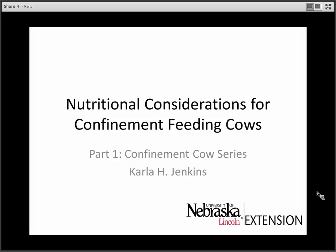This is Carla Jenkins. I'm the cow-calf range management specialist for the University of Nebraska at the Panhandle Research and Extension Center. This is part one of the confinement cow series.